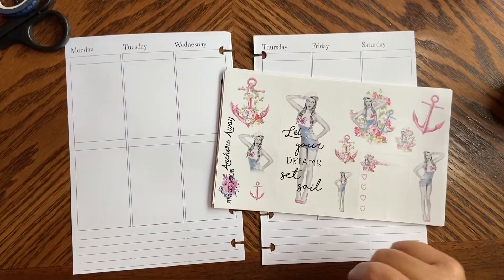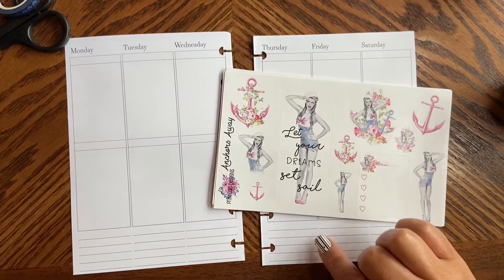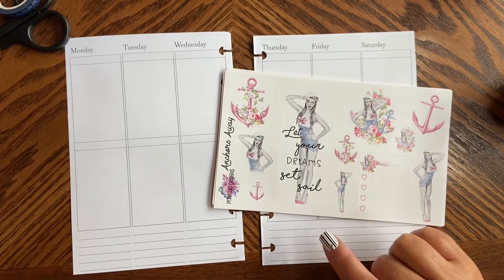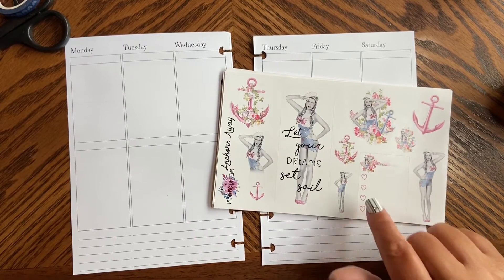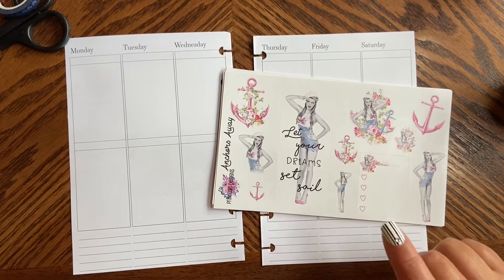Hi guys, welcome to my channel Brandy Plans. Today we're going to be doing the pre-plan in my B6TN. These are Aurora and Avalon Creation inserts. I'm going to be using this Anchors Away kit from Primrose Designs.